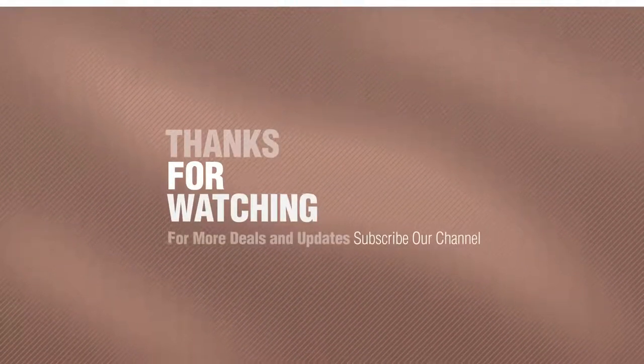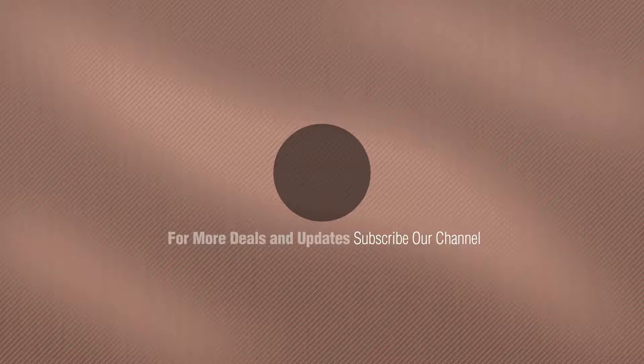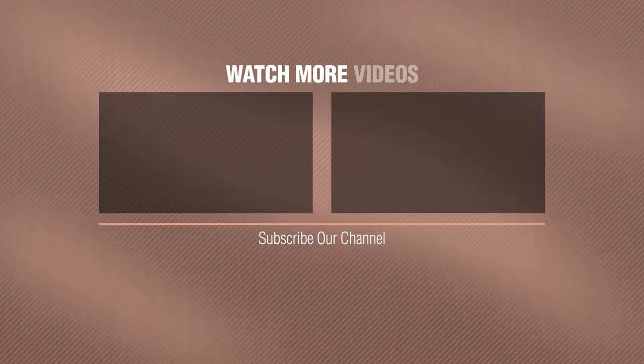Thanks for watching this collection. If you like it, subscribe to our channel. Bye, we'll see you next time.